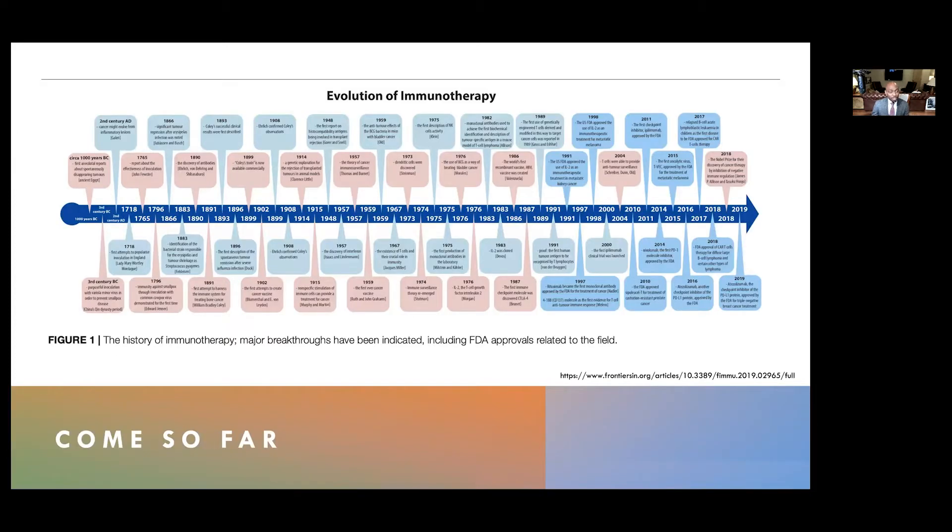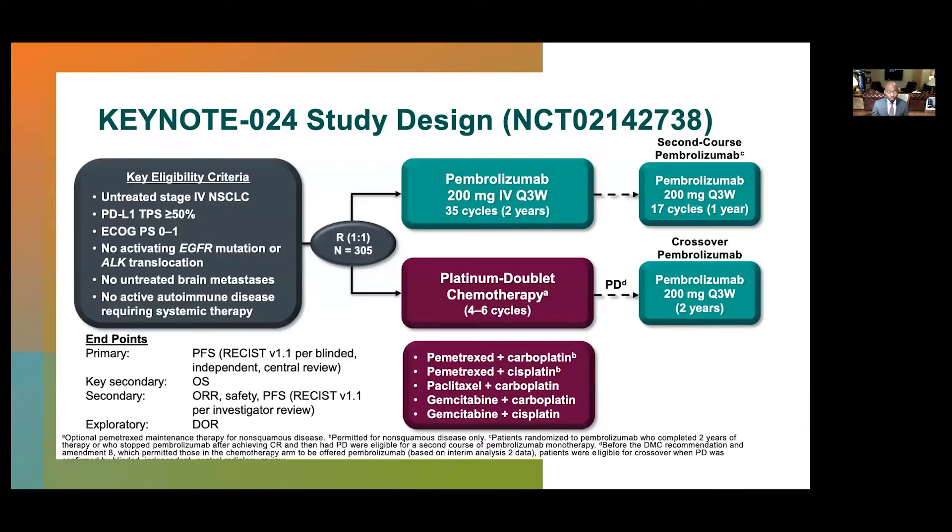Here we have the evolution of immunotherapy history. Around 1980 there were discoveries of antibodies. In 1914, genetic explanation for the rejection of transplanted tumors in animal models. Around 1976, BCG was used to treat bladder cancer. In 1991, the FDA approved interleukin-2 for the treatment of metastatic kidney cancer. Around 2000, ipilimumab, the anti-CTLA-4, entered its first clinical trials and was approved by the FDA around 2011. In the early to mid-2000s, the anti-PD-L1 era began, bringing us to the KEYNOTE-024 study, a sentinel trial in non-small cell lung cancer.